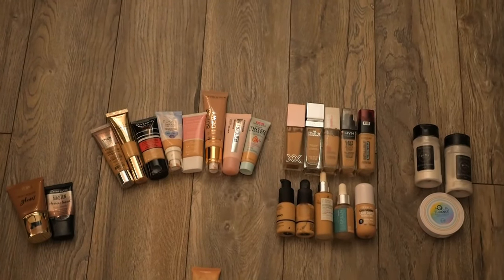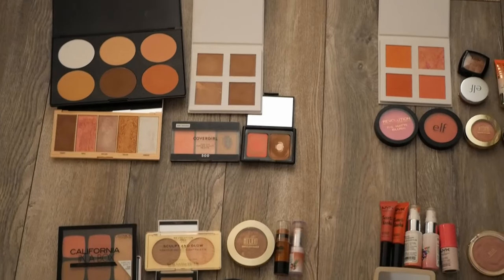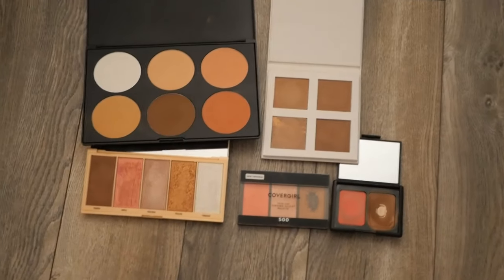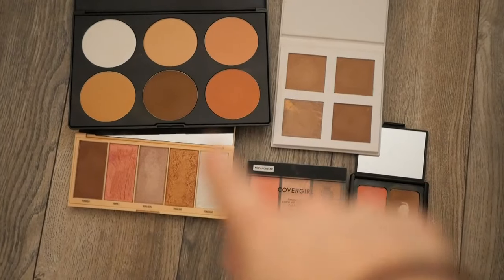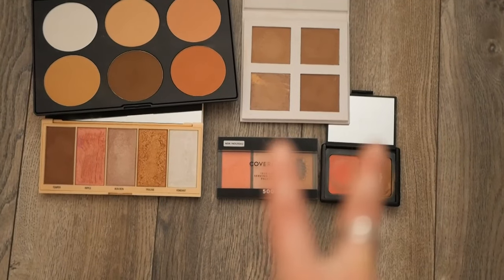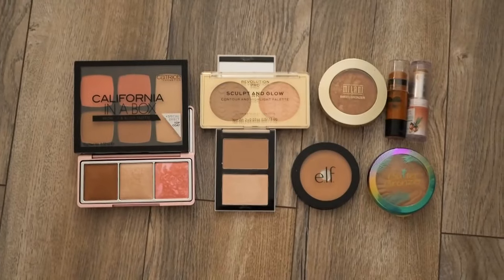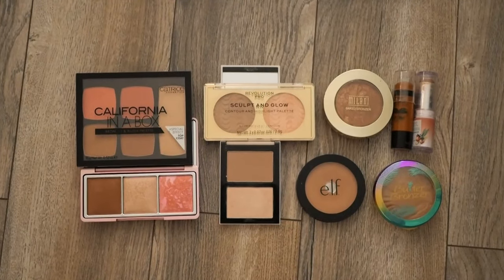I feel way better — way less overwhelmed — with this amount of products. Moving on to bronzers, blushes, and highlighters. Bronzers are a very tough category for me. These are the ones I've decided to get rid of: the two on the left I haven't really used much, a couple I've hit pan on that I'll throw out, and some big makeup Revolution bronzer palettes I just don't reach for.